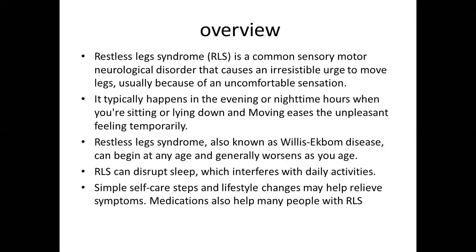Good morning everyone. Today's presentation is about a disease called Restless Leg Syndrome, or RLS. Restless Leg Syndrome is a common sensory-motor neurological disorder that causes an irresistible urge to move the legs, usually because of an uncomfortable sensation. It typically happens in the evening when you are sitting or lying down, and moving eases the unpleasant feeling temporarily. RLS, also known as Willis-Ekbom disease, can begin at any age and generally worsens as you age.